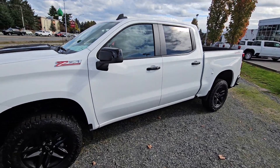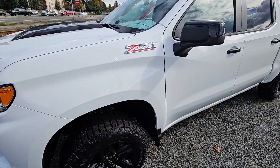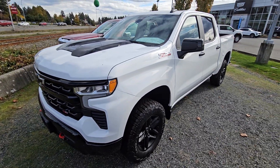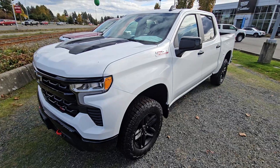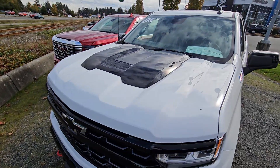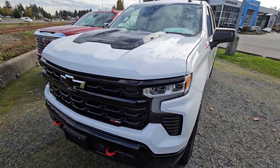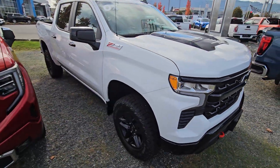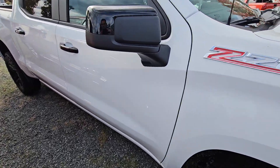Hey Zach, Steve here from Laird Wheaton. I'm just standing here with the 2024 Chevy Trail Boss, just gonna take a quick walk around the vehicle and step inside to show you the inside design. Again, the black grille, the black hood there as well, and the red tow hooks just to tie it all together — really sharp design.